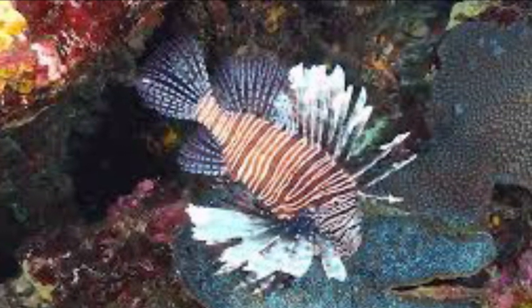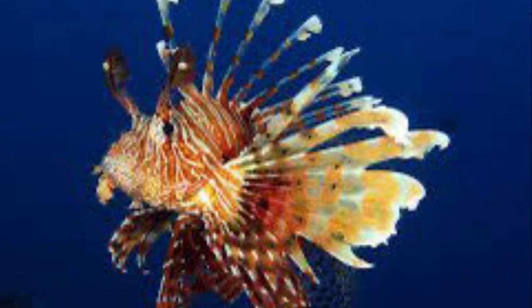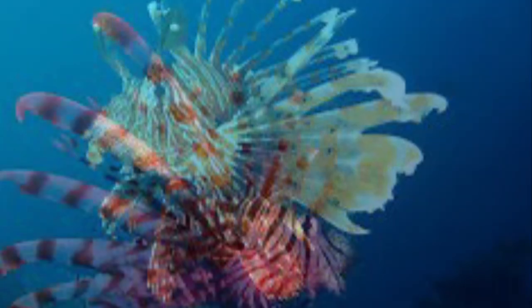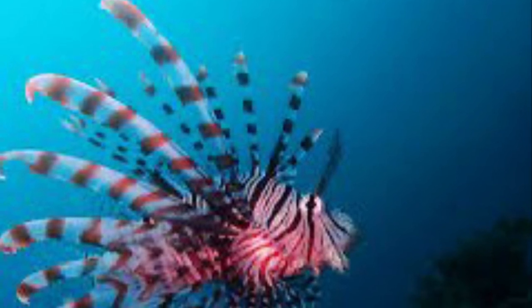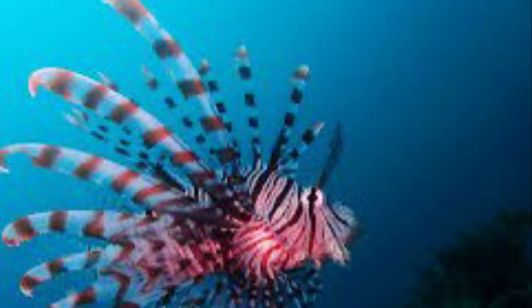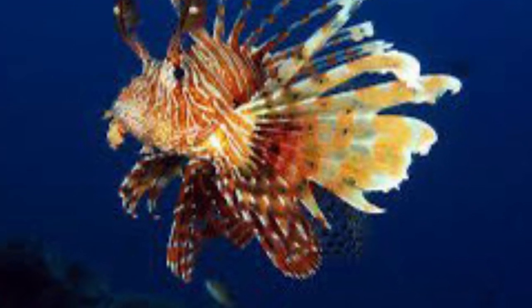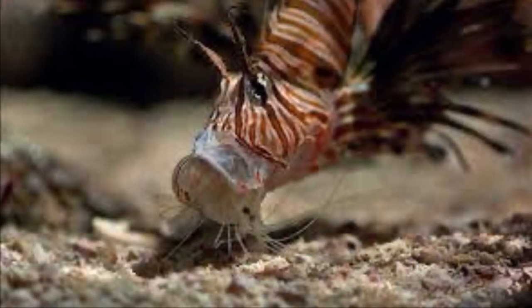Lionfish reach maturity at about 1 year old. Although lionfish in their native range can live to be 15 years old, little is known about the invasive population lifespans. In their native range, lionfish are not currently listed as threatened or endangered. However, the increase in populations in coral reefs may negatively affect the lionfish's primary food sources, and they've become an invasive species in other areas.